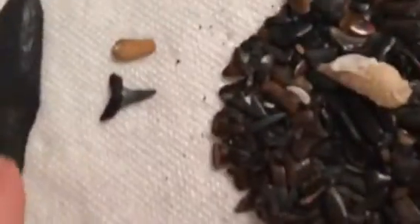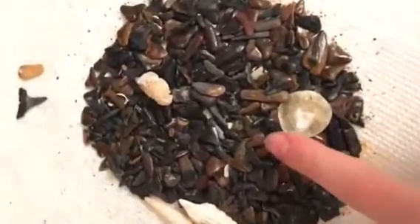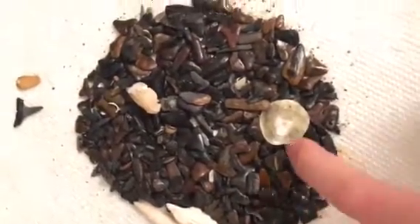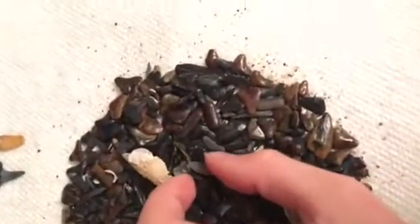I'm probably going to find a couple more of these hopefully. I found a really really good one but I dropped it and I couldn't find it anywhere. I found some ones that would be really good like that.